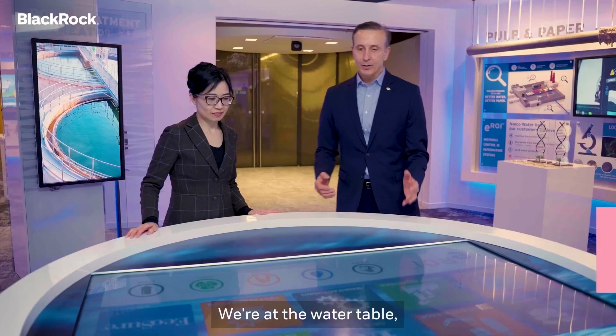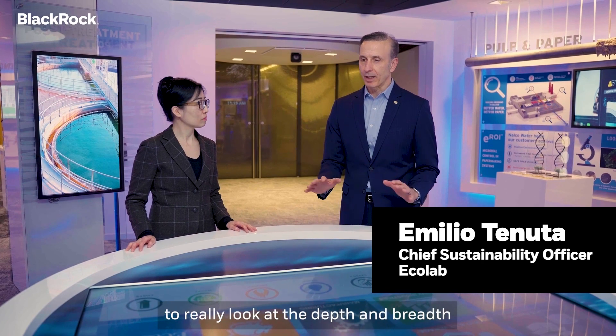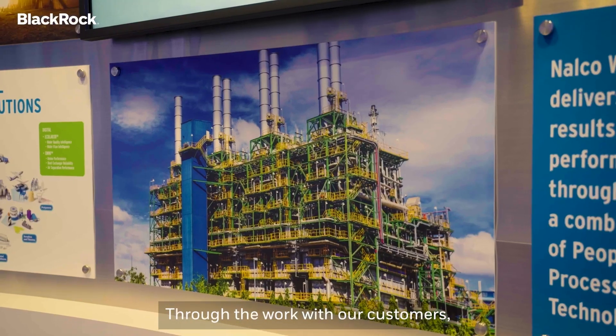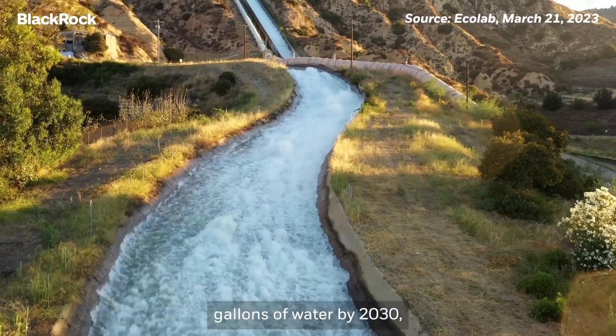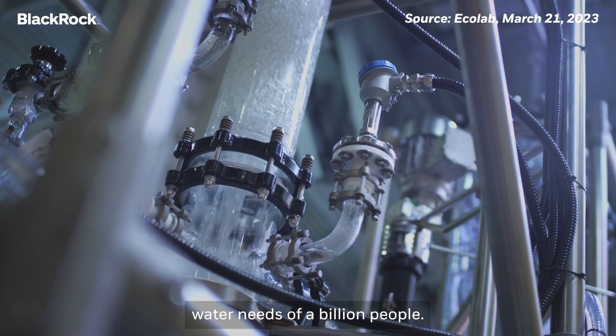We're at the water table and this gives us a chance to really look at the depth and breadth of Ecolab solutions across various industries. Through the work with our customers we're on track to conserving 300 billion gallons of water by 2030, which is equivalent to the drinking water needs of a billion people.